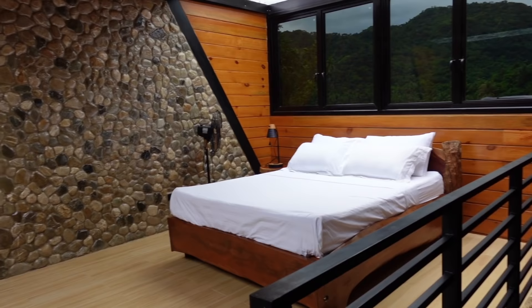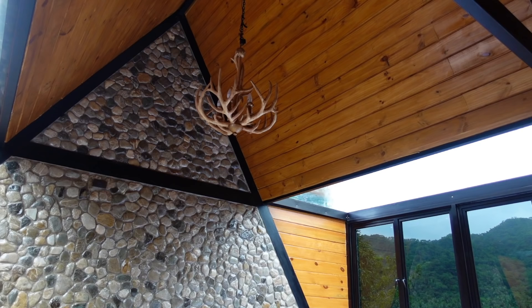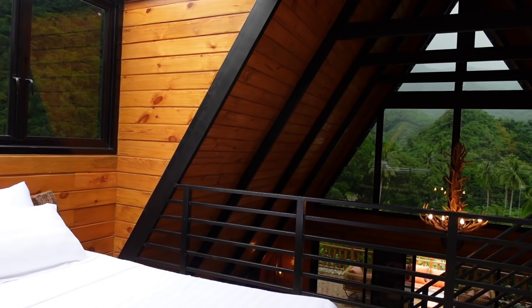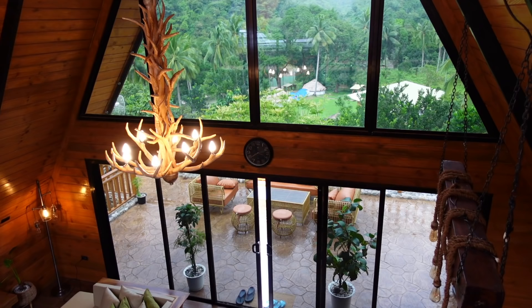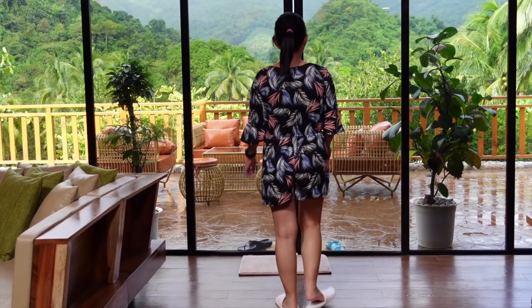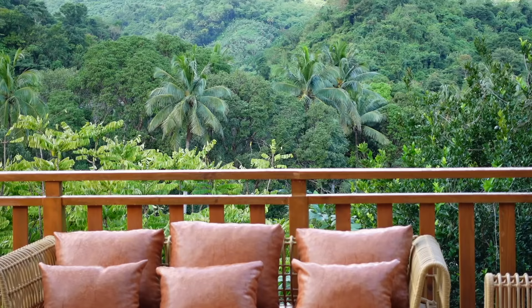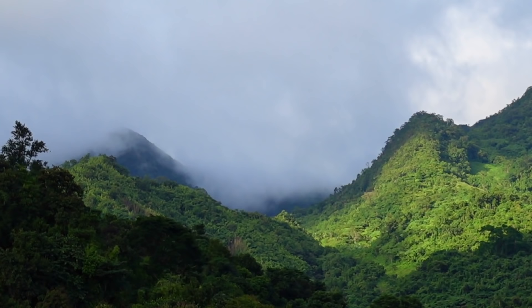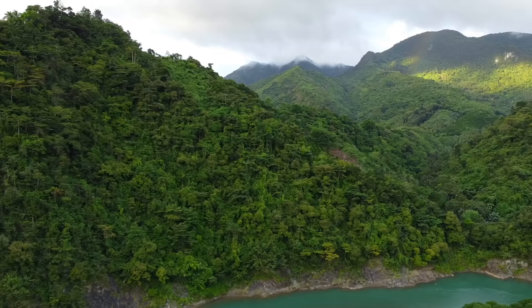In the loft of this cabin, there's a queen-sized bed and there's the bunk bed. Imagine if you're staying here in the Ellsworth Cabin, you get to have this beautiful view. Itong Ellsworth Cabin, it's located here in Daraitan, and it's beside the Agus River.